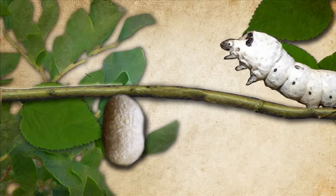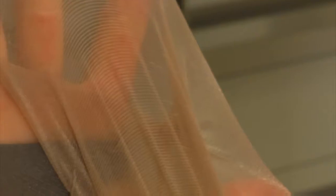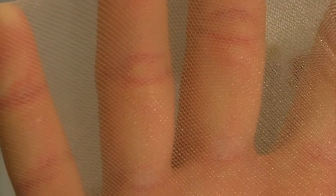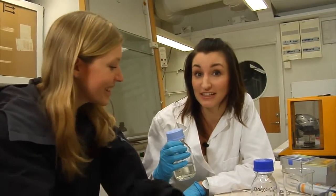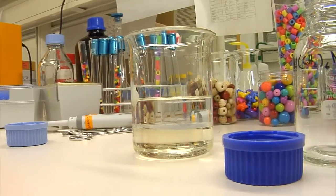But silk is pretty expensive to make, so scientists started to look for something cheaper to replace it with, and they came up with nylon. Nylon is a synthetic polymer that is very similar to silk in its chemical structure, but it turned out to be much easier and cheaper to make.